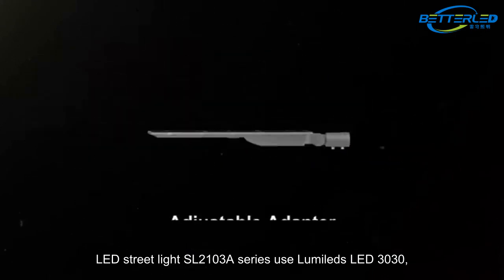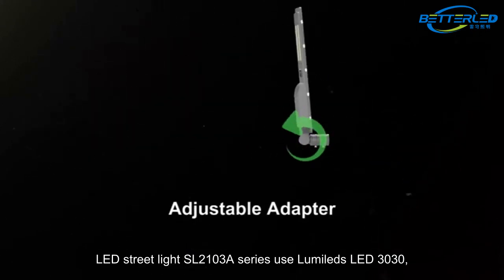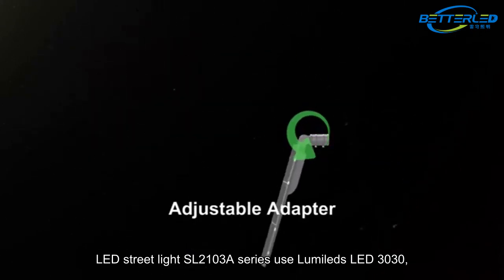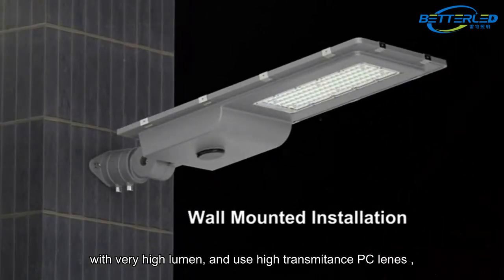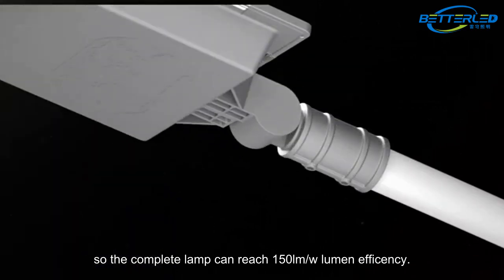The LED Street Light SL2103 A-Series uses LumaLeds LED 3030 with very high lumen output, and uses high-transmittance PC lens. The complete lamp can reach 150 lumens per watt efficacy.